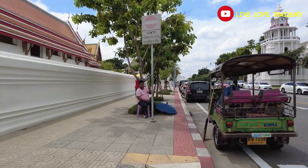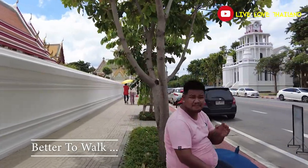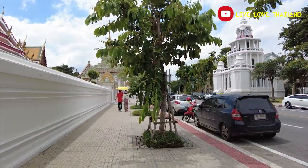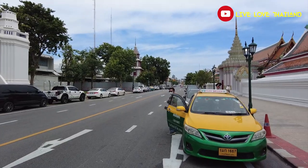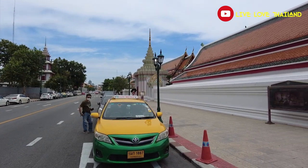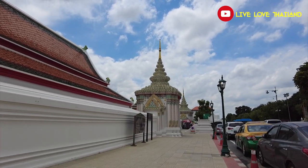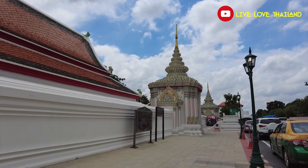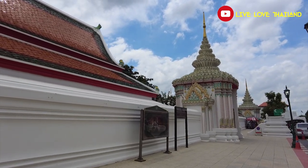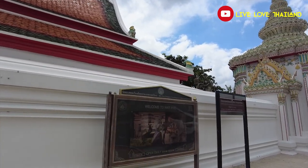Along the way there are lots of taxis and tuk-tuks that will offer to take you from one place to another. If you don't want to walk you can take them, but always negotiate the price before you jump in. If you like to walk, the landmarks are not far from each other — just three minutes from Sanam Chai station is Wat Pho, the Reclining Buddha.